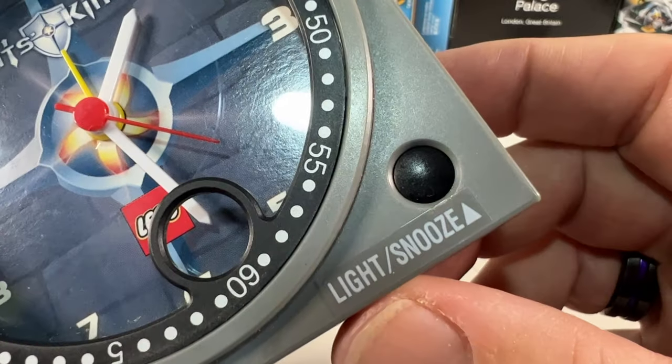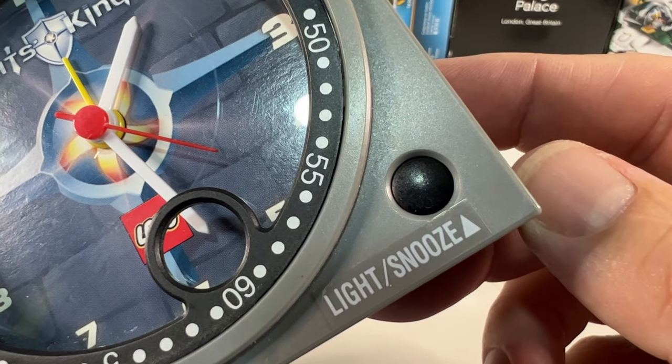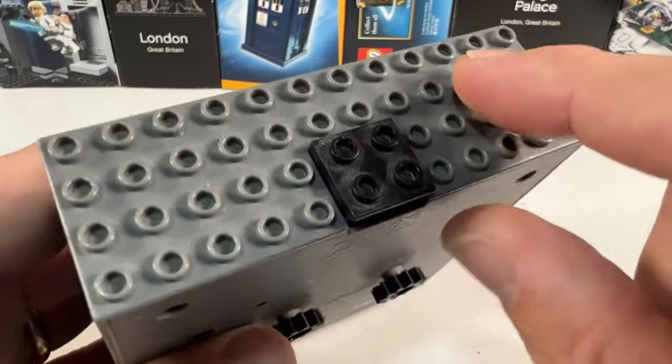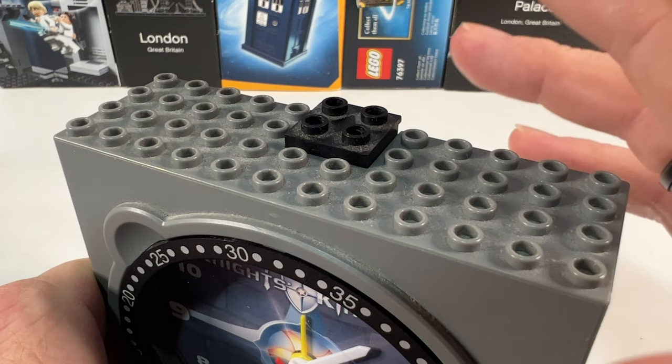Down in the bottom corner there's a button which can turn on the light and snooze the alarm — that's as long as it does actually work, like it said in the eBay listing. The top is quite grubby and dirty, but this is the alarm on/off button. When it's down the alarm is off, and when it's up the alarm is on, which makes it very handy when you're in a dozy state to just bash it on the top and turn the alarm off.